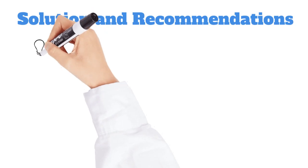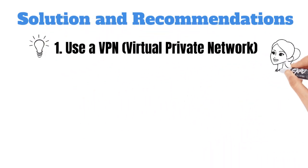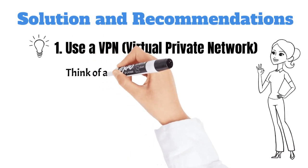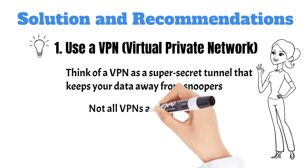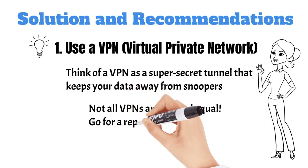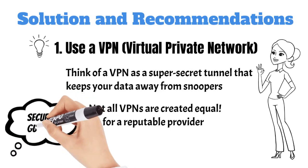So here are some solutions and recommendations. First, use a VPN — virtual private network. Think of a VPN as a super secret tunnel that keeps your data away from snoopers. Not all VPNs are created equal, so go for a reputable provider. Remember, using a VPN is like having a security guard for your data.